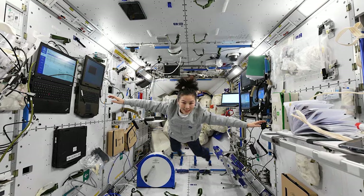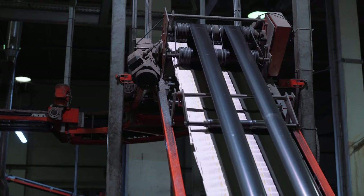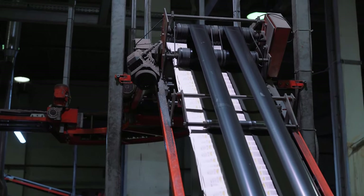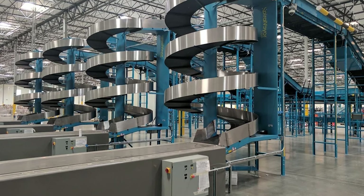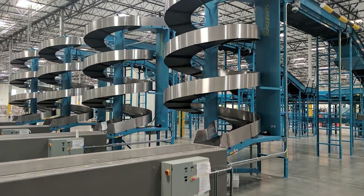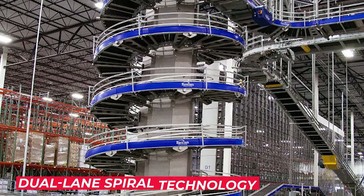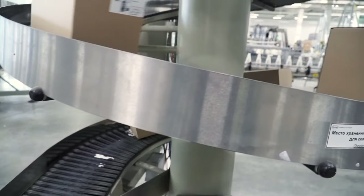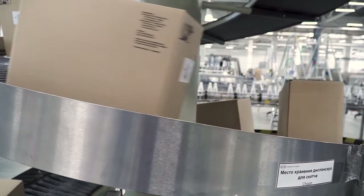If you have limited space, this is exactly what you need — you can go for this without a second thought. Numerous technologies have been used in the vertical spiral conveyor to make things much easier and effective. Installation is simple: once the unit is raised into position, you can start using it right away. The dual-lane spiral technology allows multiple conveyor lines to share one central column.